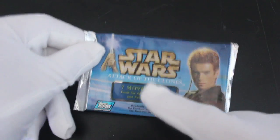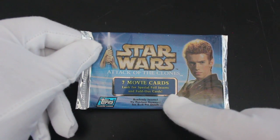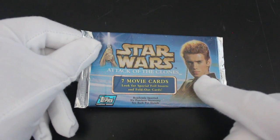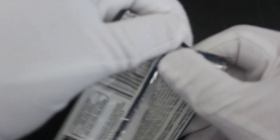Hello, it's me, Trading Card Tony. For another pack today, we've got Star Wars: Attack of the Clones — seven movie cards, look for special foil inserts and fold-out cards. And Anakin looking a bit upset there up front. What's up with you, Anakin? I'm going to open your pack now. Get over it.